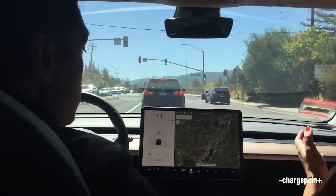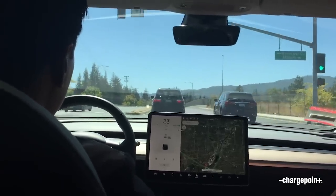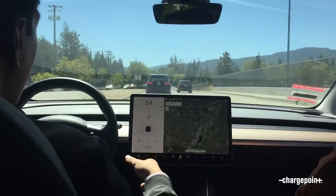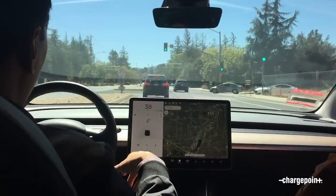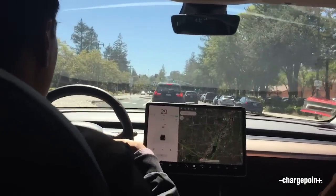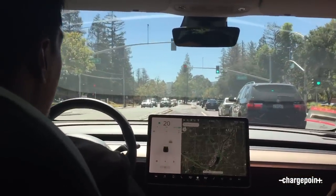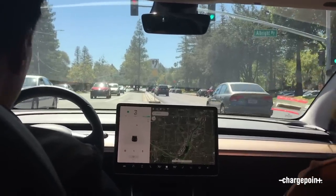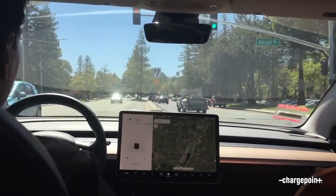So do you use regenerative braking or one-pedal driving? Oh yeah, totally — that's something I had to get used to when I first got the car. At first it was pretty jerky because I didn't realize how that felt. You can adjust the regen braking intensity in the driver settings. I don't really hit the brakes that often anymore. As I'm approaching a red light, I just let off the acceleration pedal and let the car come to a natural stop. In traffic I'll often just throw it into autopilot and let the car drive itself, which is a godsend for my commute.